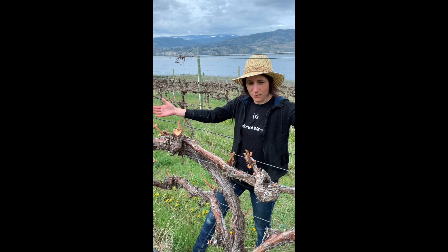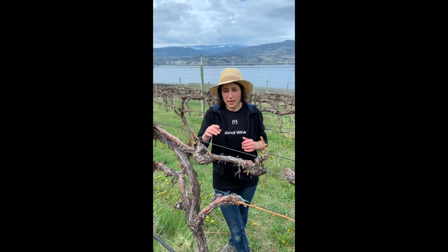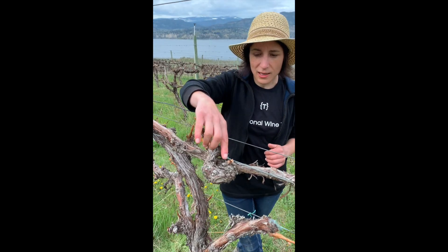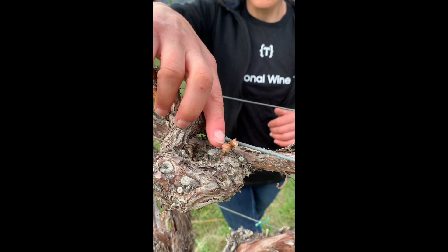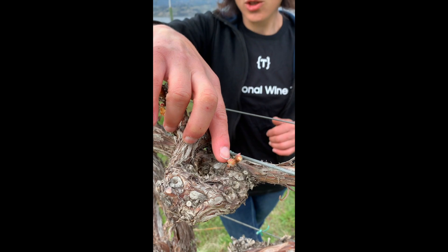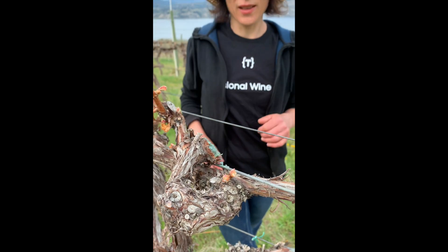So this is the Scott Henry system, and as you can see here we've got some little buds popping up slightly now. We've got what's called bud break, and these here are going to produce shoots, and these shoots will produce fruit. We're then going to move on to our Therapy property to show you a difference in canopy system.